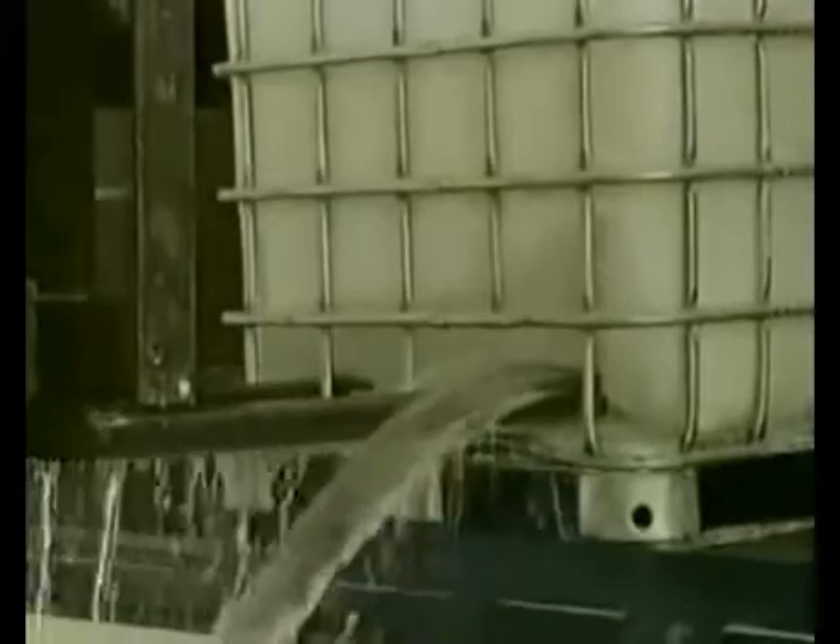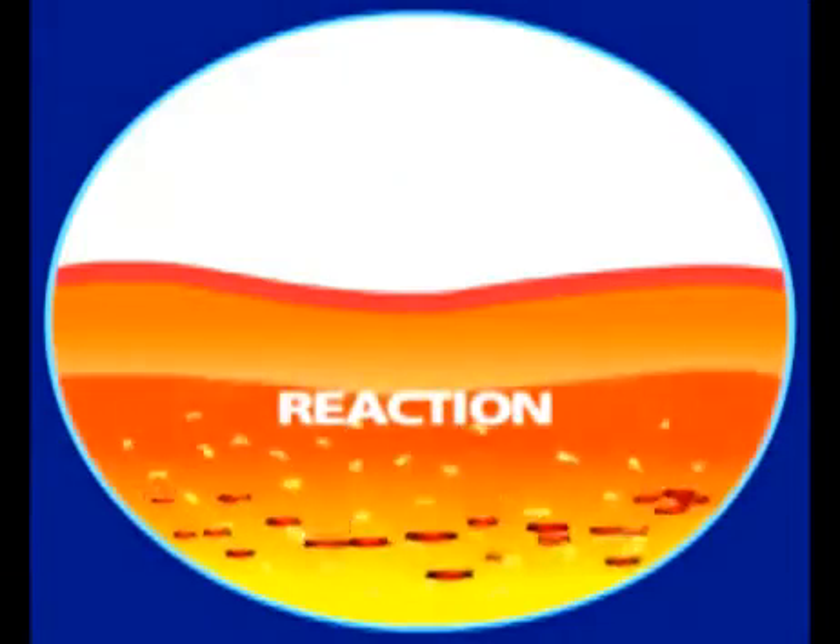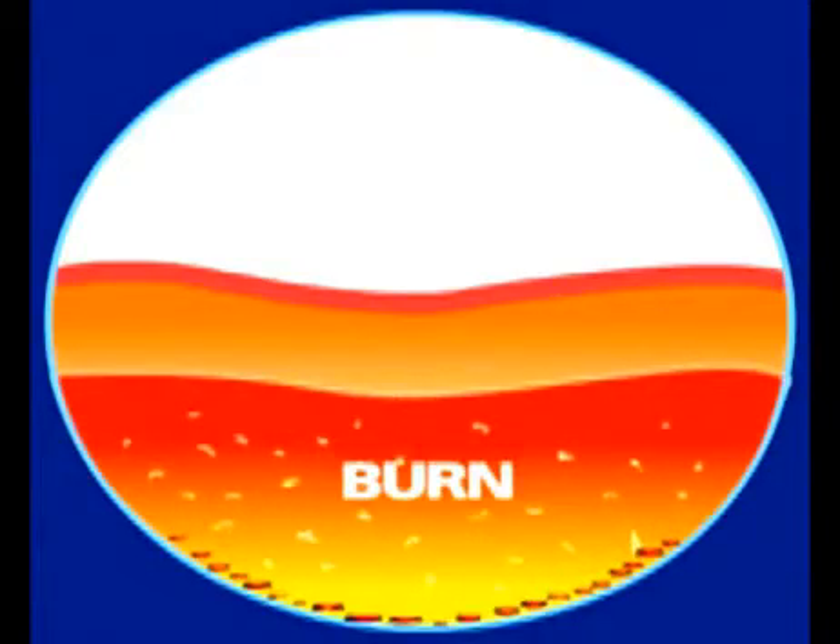However, accidents are always possible. If an accident happens, then contact with the chemical presents a high risk of a chemical burn. A chemical burn is characterized by the total or partial destruction of cells, molecules or the skin and eye structure. This destruction is caused by the penetration of the chemical through the tissues of the skin or the eye.